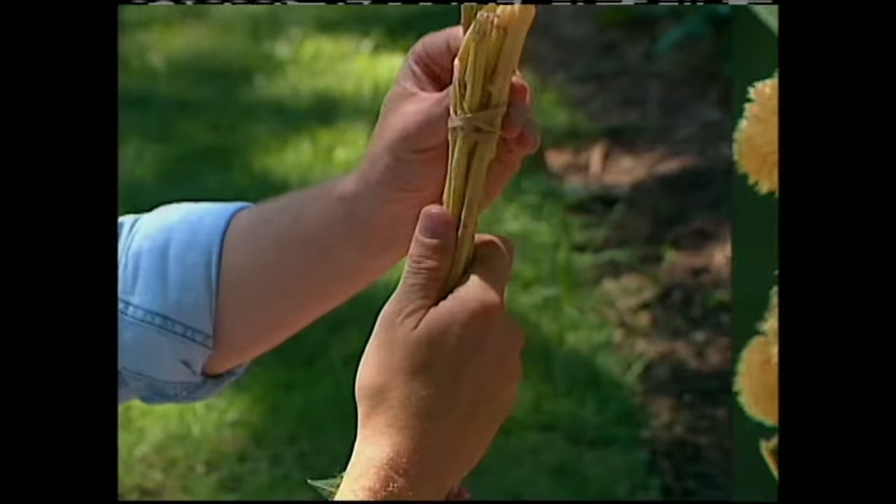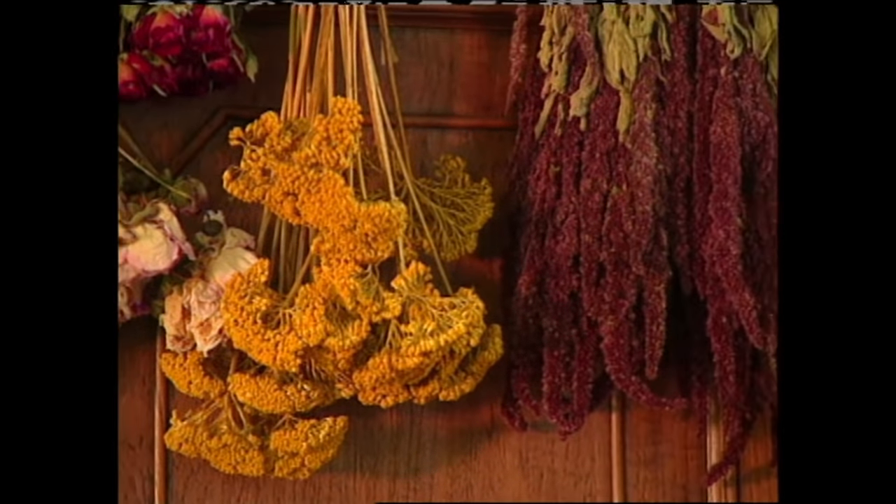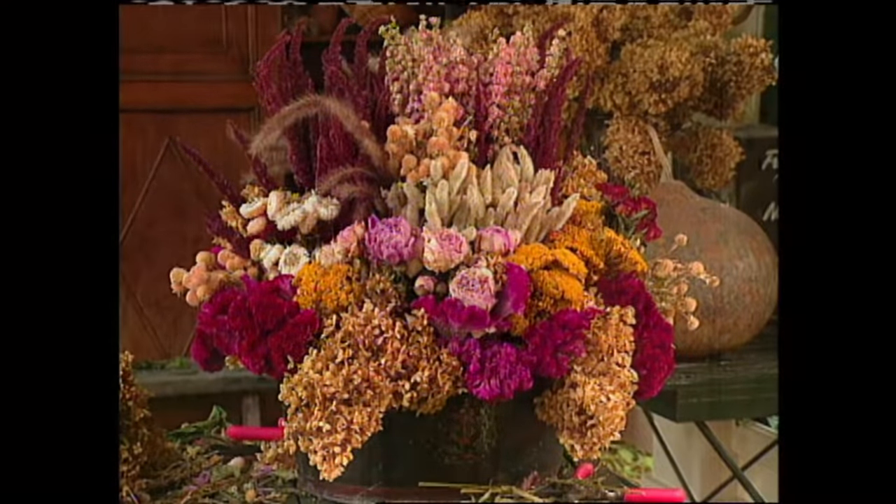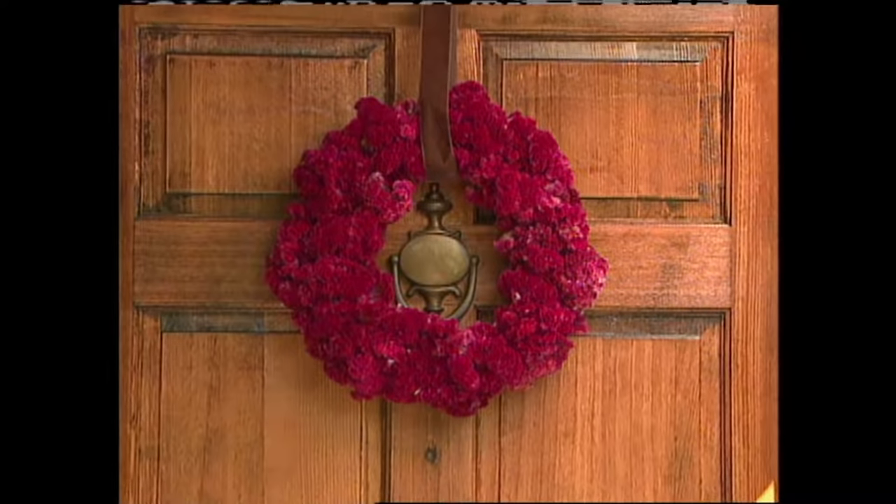Grow them, pick them, bundle them, then dry them. All I do is put a rubber band around the base of the stems and attach them to a drying rack like this. In just a few weeks, the flowers are dry and ready to use. So let me show you how I put this wreath together.